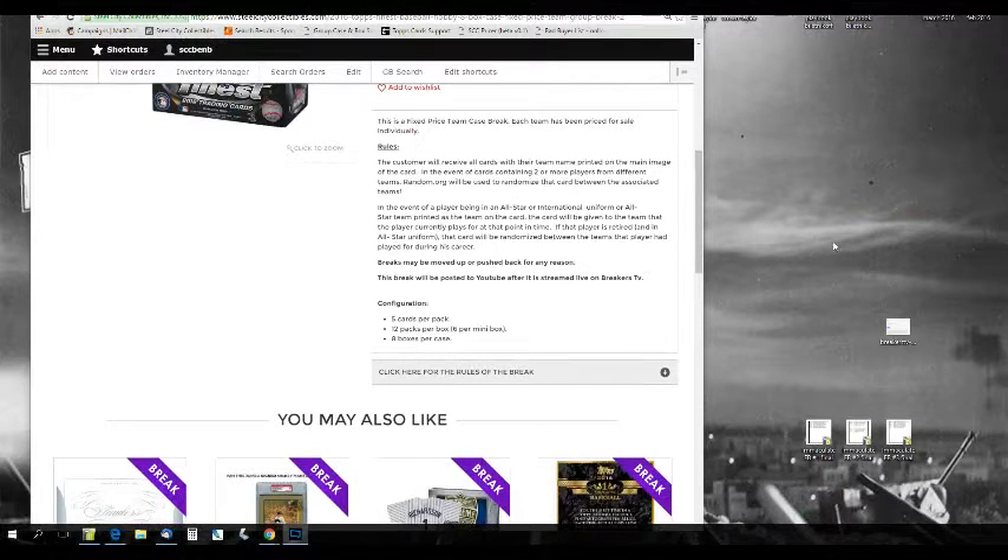This is a fixed price team case break. Each team is individually priced. The customer receives all cards with their team name printed on the main image of the card. In the event of a card containing two or more players from different teams, random.org will be used to randomize that card between the associated teams. In the event of a player in an All-Star or international uniform, that card will be given to the team the player is currently on.